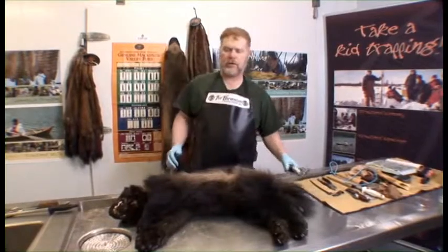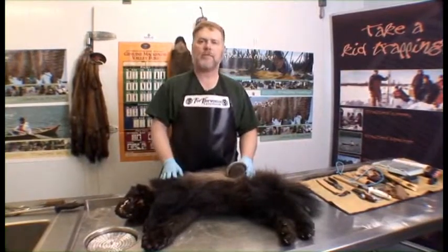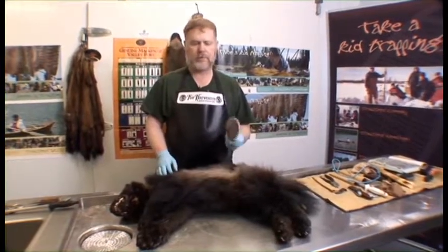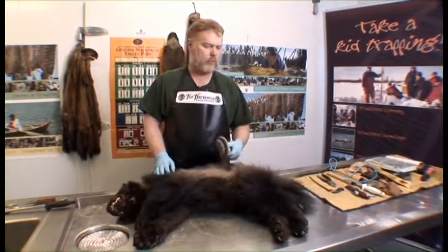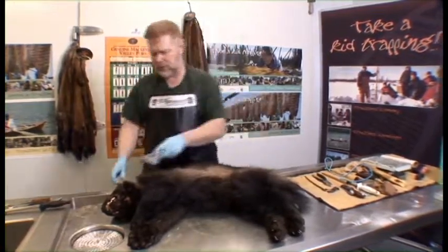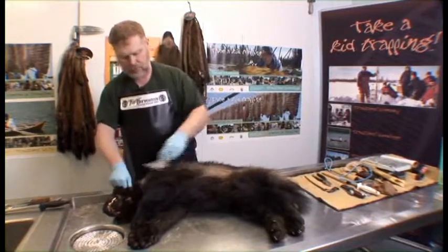A big consideration before you start skinning any animal is to make sure you prep it properly. I can't emphasize enough — make sure you have a good fur brush, and give it a good brushing to get out any twigs, sticks, or anything stuck onto the animal before you start to skin it. Later on after I've skinned this I'm going to flesh it on a beam, and if there's any debris in it I can put a hole in it. It only takes a couple of minutes — you want the pelt to be as clean as possible before you start.